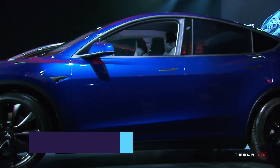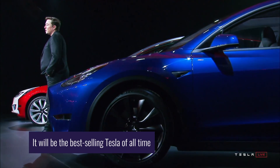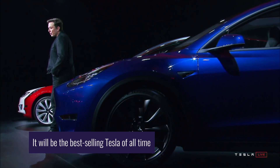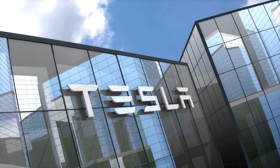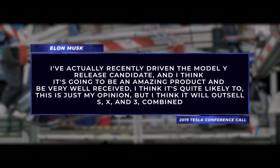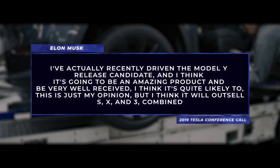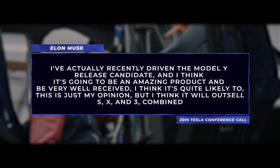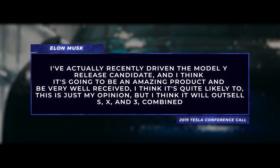CEO Elon Musk, who's notoriously optimistic, predicts the new Model Y will become the best-selling product ever, and he might be right. On a 2019 Tesla earnings conference call, Elon proclaimed: 'I've actually recently driven the Model Y release candidate, and I think it's going to be an amazing product and be very well received. I think it's quite likely to — and this is just my opinion — but I think it will outsell the S, X, and 3 combined.'